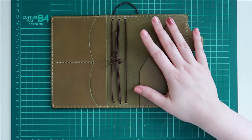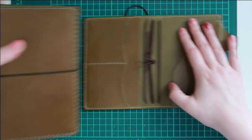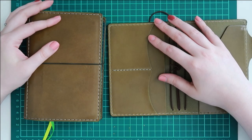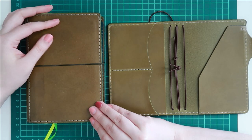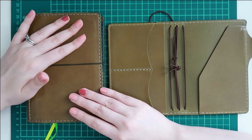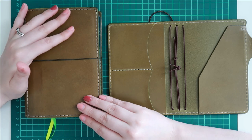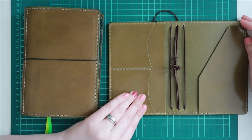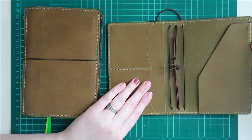It's a traveler's notebook in the pocket size and it is so pretty. Oh my goodness. Half of me wishes that I got the TN in A6 as well, because I really want pockets now, but I really love this folio. Something just urged me to do this and I'm so excited that I did.